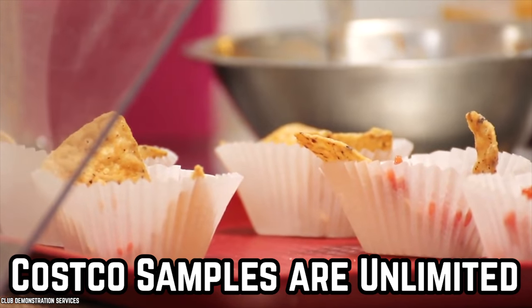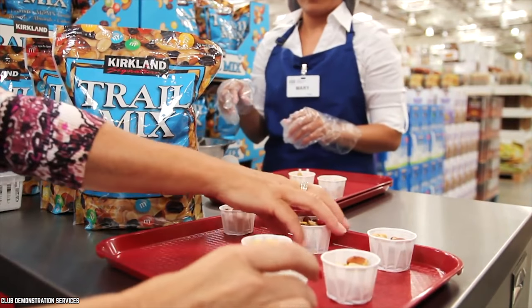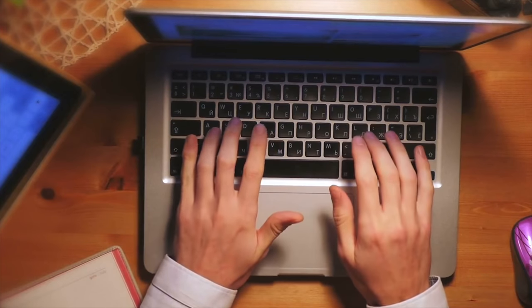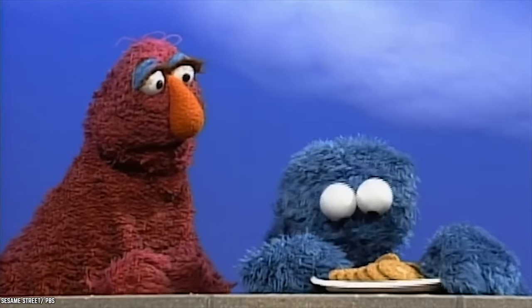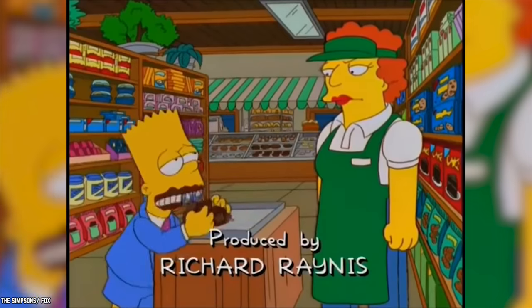Multiple employees on Reddit have confirmed that Costco samples are indeed unlimited, within reason. One replied that you can have more than one sample — really, you don't need to ask. As long as you don't shove an entire tray of cookies down your shirt, feel free. It may sound crazy, but people really have taken the whole tray.